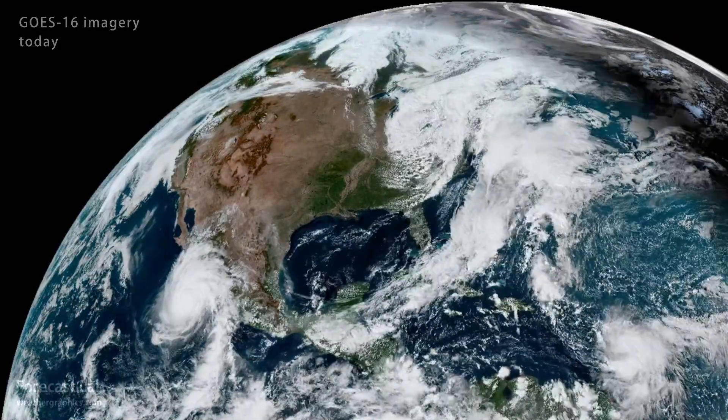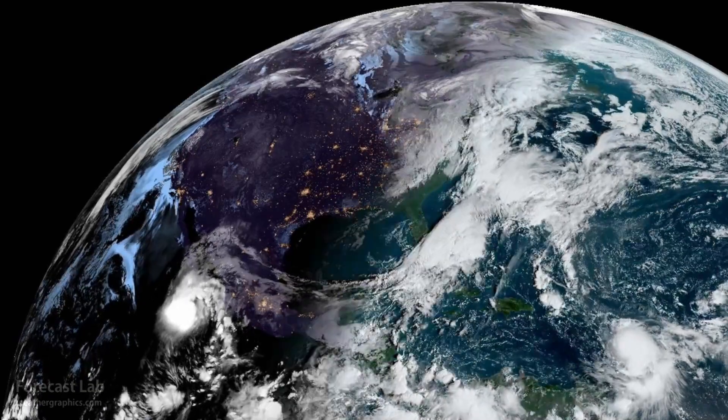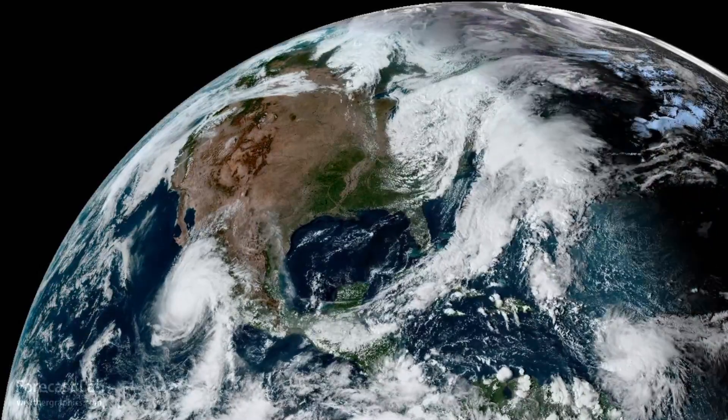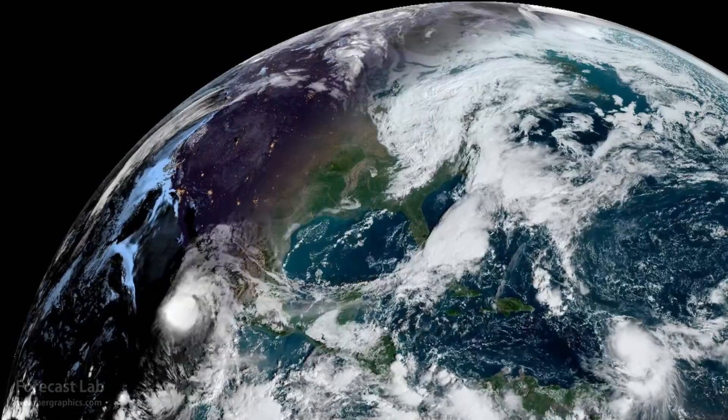Two tropical cyclones are visible in this imagery. We've got Hurricane Norma in the bottom left near Baja California and Hurricane Tammy in the bottom right. One of those is going to have an effect on weather here in the U.S.